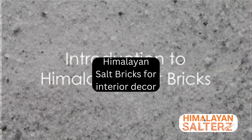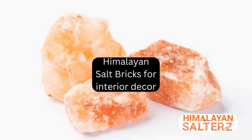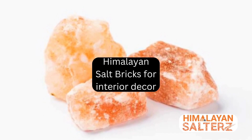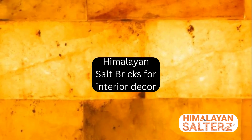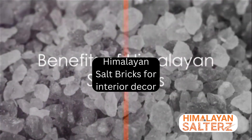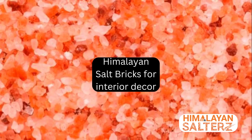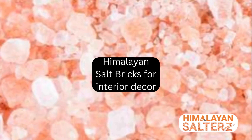Have you ever contemplated the use of Himalayan salt bricks in your interior decor? Intriguing, isn't it? Today, we dive into the world of this unique and versatile material that's gaining popularity in the world of interior design. Himalayan salt bricks, with their rich, warm hues, are more than just a pretty face. They bring a plethora of benefits to your space, beyond the aesthetic appeal.